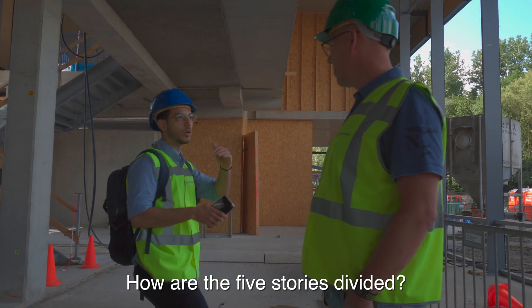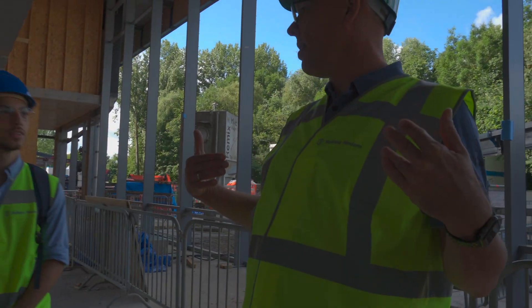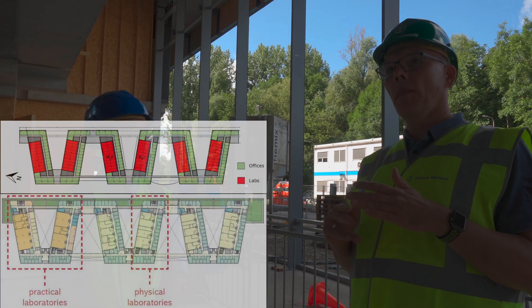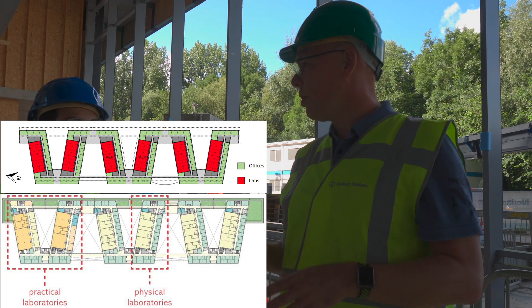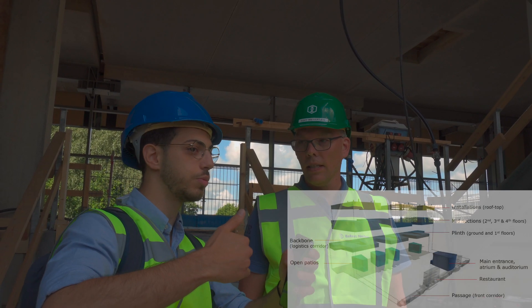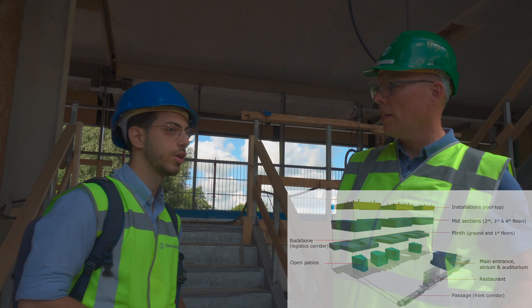How are the five stories divided? The front side is the general hallway. Then you go every time into a building. Mostly on the left side there are the laboratories. On the right side there are study rooms or offices. Each building has a green area — three green areas and one closed.